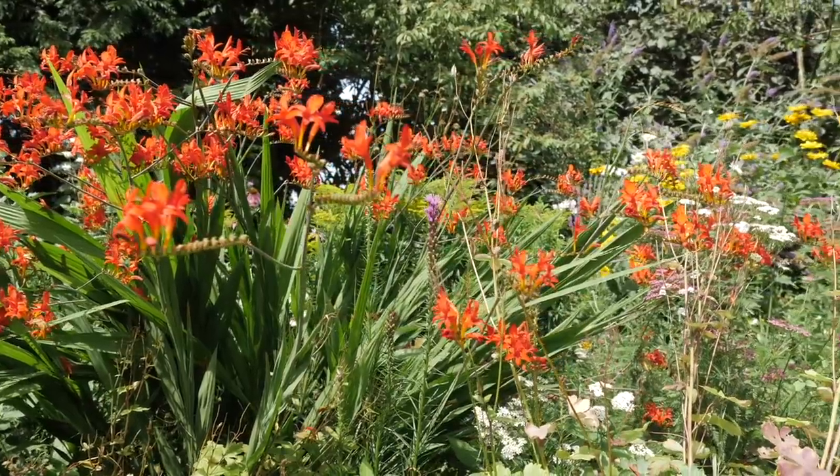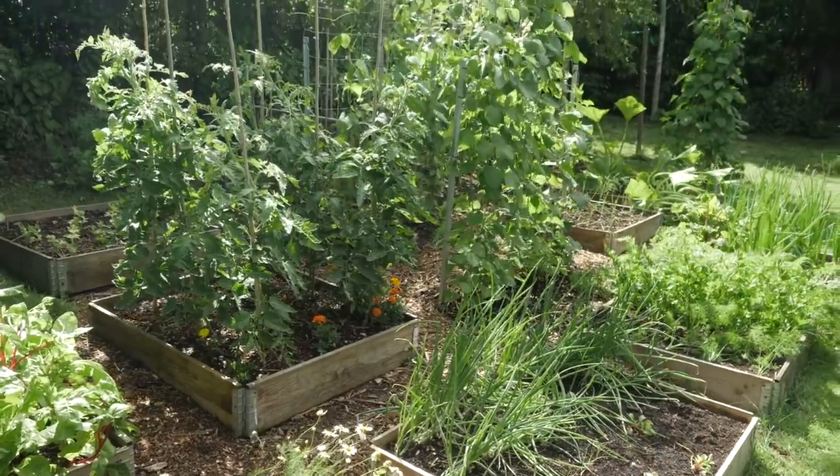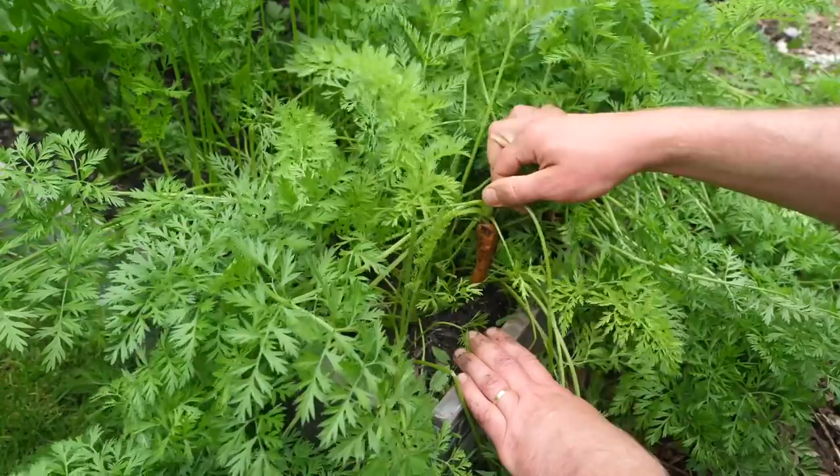What a bountiful time of year this is! There's loads here in the raised beds and the abundance of summer has truly arrived, with loads to pick, pluck and pull.